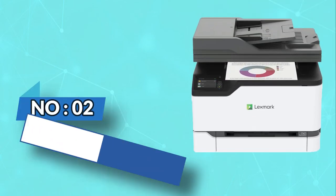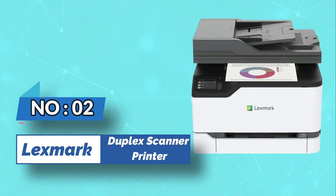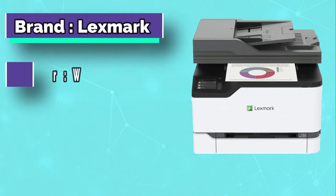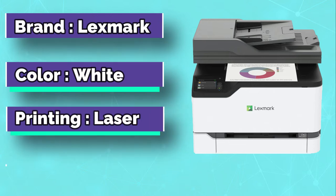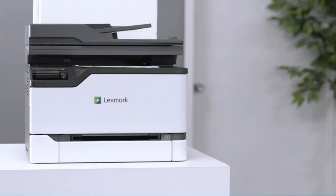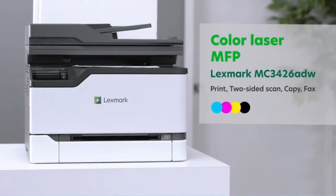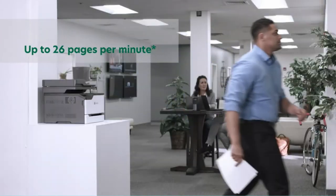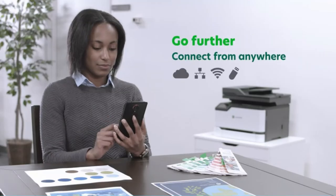Number two: Lexmark duplex scanner printer. The Lexmark 3426 Color MFP is designed to streamline your workflow. It offers the speed and versatility you need to print, copy, scan, and fax in a sleek, space-saving design. The Lexmark 3426 MFP also includes full spectrum security with certificate services and ID card copy functionality for a complete security solution.